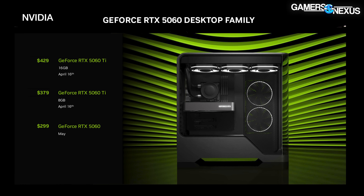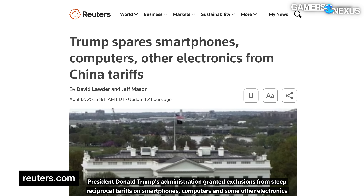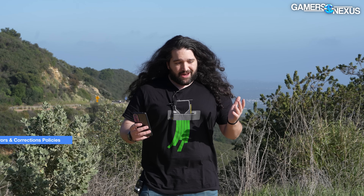The price unfortunately means nothing to us right now because between the tariffs changing day by day and the MSRP already being basically fake, I don't know how to judge the value. Most of the job of a review is judging the value, so we'll figure out what to do when the review comes around.